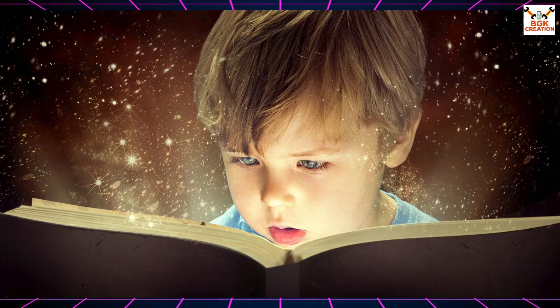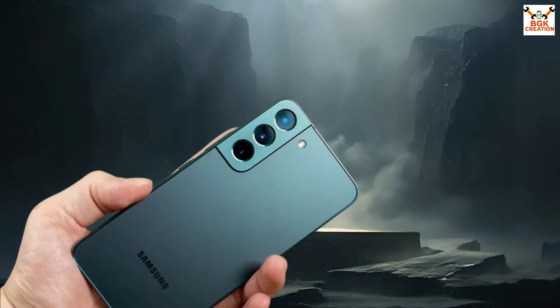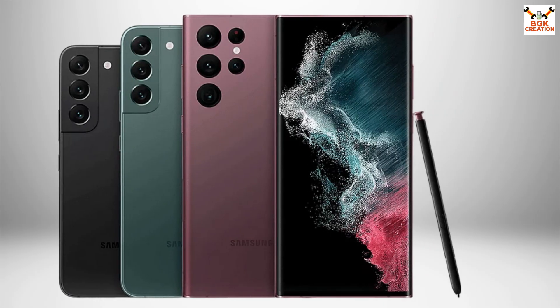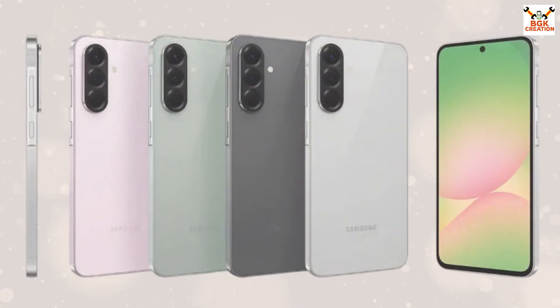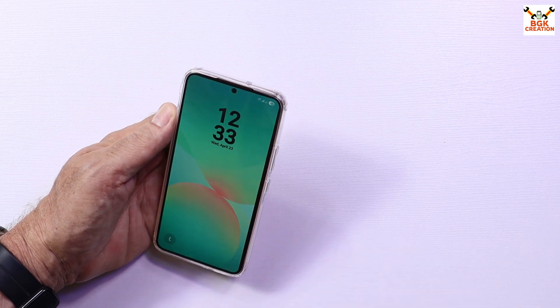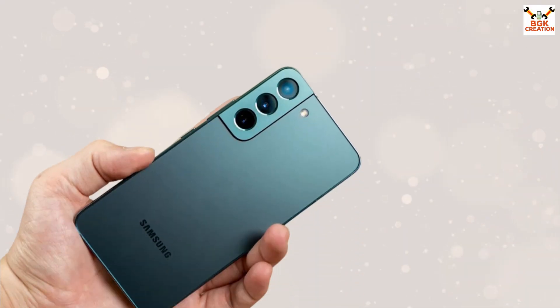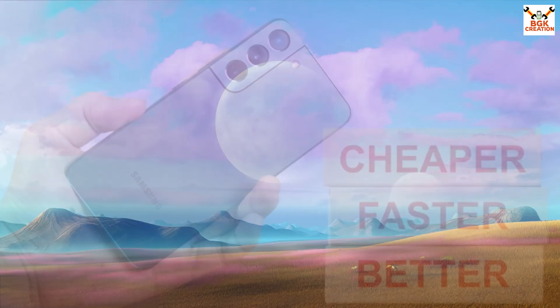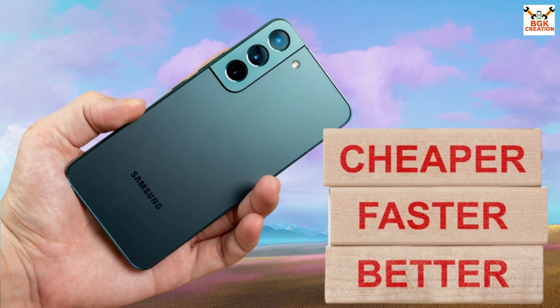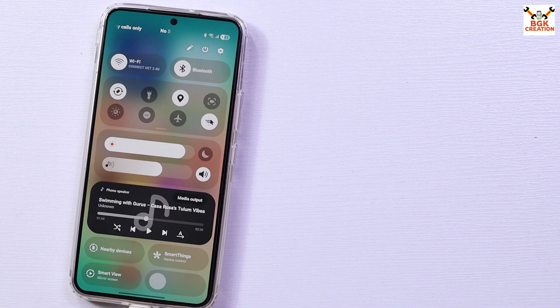I was reading on different forums that the latest mobile phones, starting from the Galaxy S22, S23, S24, as well as the A26, A56, and A55, are getting booted with the GSI One UI 7 ported ROM. So I decided to buy a Galaxy S22 because this phone is a little cheaper in price compared to the ultra series.